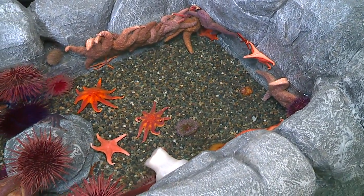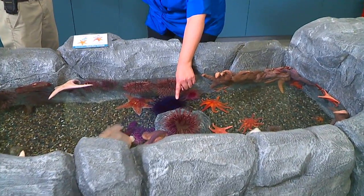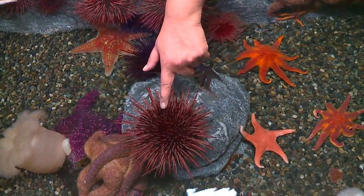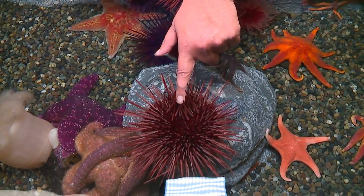It's not just me that can touch them because I have the microphone — anybody can touch these. Am I going to get hurt if I touch this? You possibly can if you press down too hard, but we do have people here that are going to instruct you on how to touch them appropriately, and everything in here is touchable.